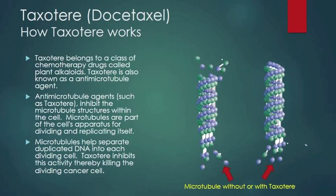The first drug we're going to talk about is Taxotere, and it belongs to a group of drugs called the plant alkaloids. Taxotere is also known as an antimicrotubule agent or a spindle fiber inhibitor. Antimicrotubule agents such as Taxotere inhibit microtubule structures within the cell. Spindle fibers, or microtubules, are part of the cell's apparatus for dividing and replicating itself. These spindle fibers help separate duplicated DNA into each dividing cell. Taxotere inhibits this process, thereby killing the actively dividing cancer cell.